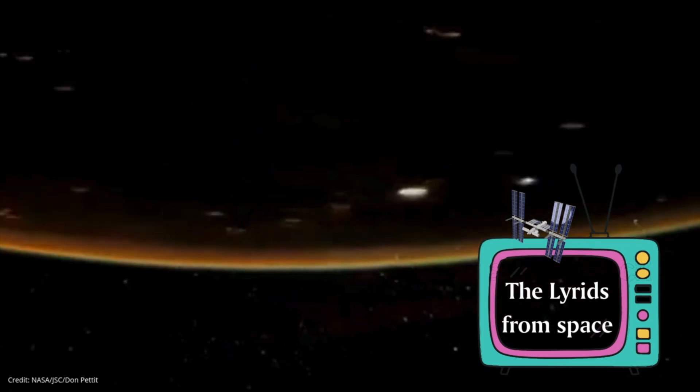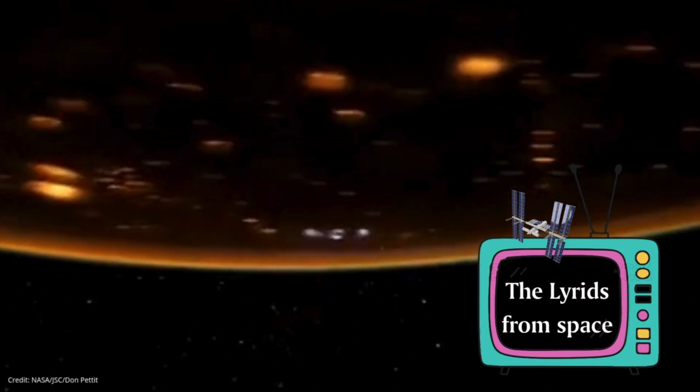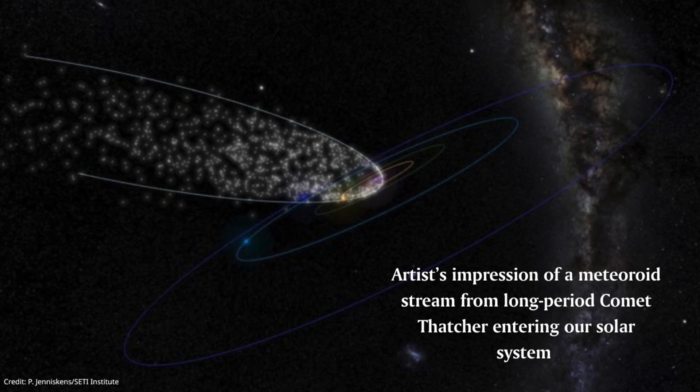In the case of the Lyrids, it's associated with a comet that came by the Earth in 1861 called Comet Thatcher, which will not return until the 23rd century.